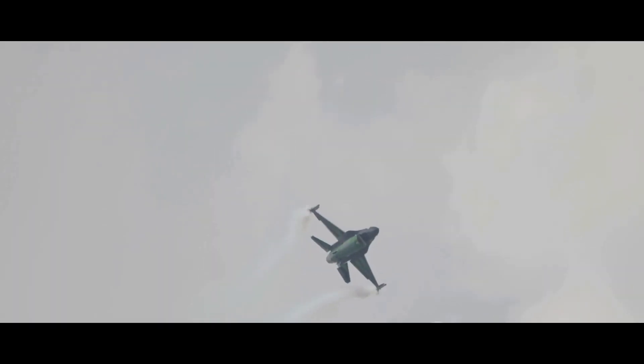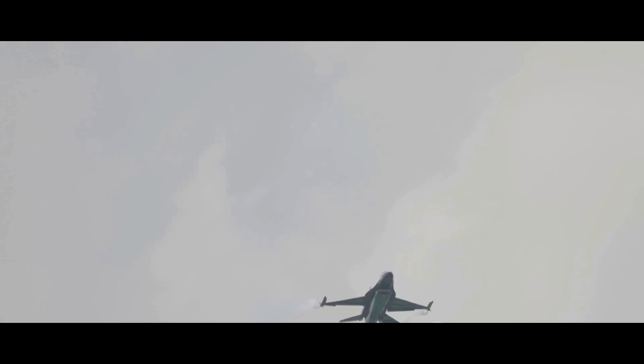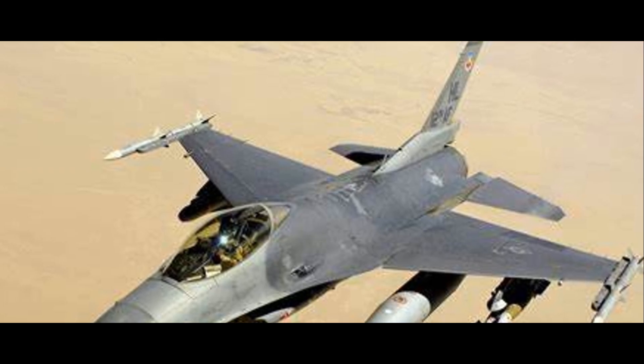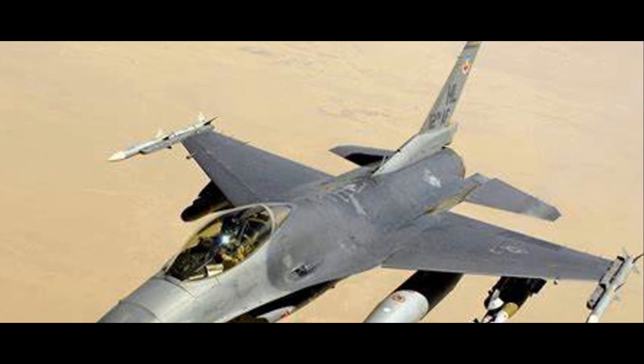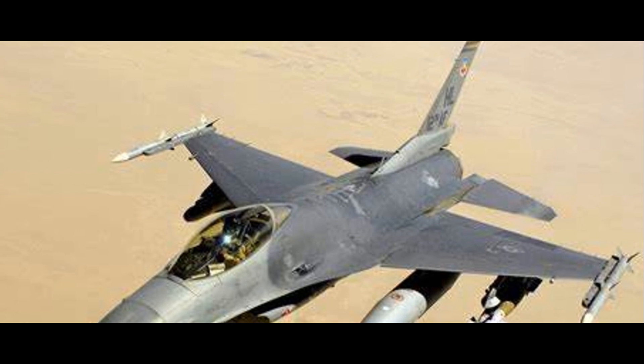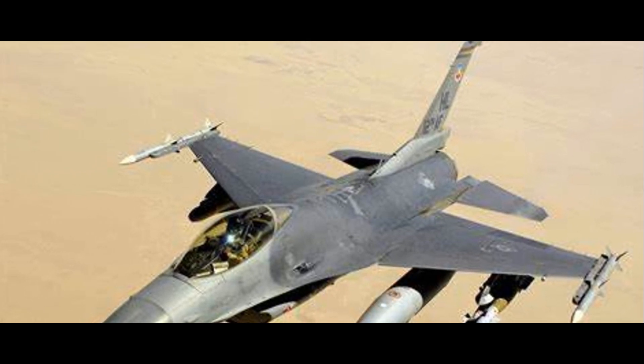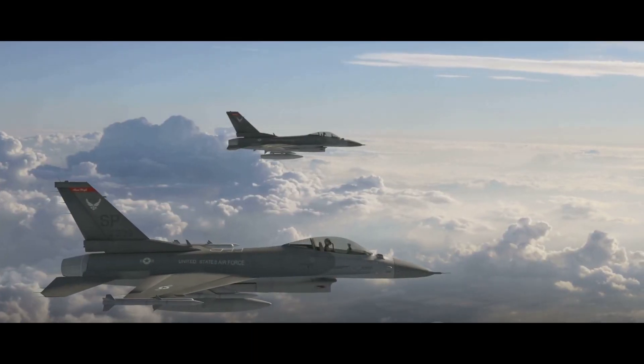The F-16 has been sold to over 25 countries, a testament to its enduring appeal. In conclusion, the F-16 is more than just a fighter jet — it's a symbol of technological innovation, a testament to human ingenuity, and above all, a cornerstone of American military power.